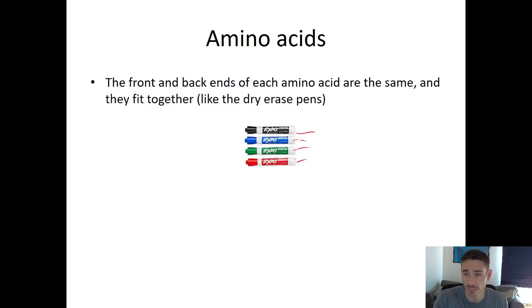Continuing that analogy with the dry eraser markers — each marker is a different color: black, blue, green, and red. Just like the different colors of the markers, amino acids are different too. They're not different colors, but they differ in terms of their structure. You can think of it like an alphabet: in English you have 26 letters that you arrange to make different words. With proteins, you have 20 different amino acids, and you can arrange those in different orders to make different proteins.